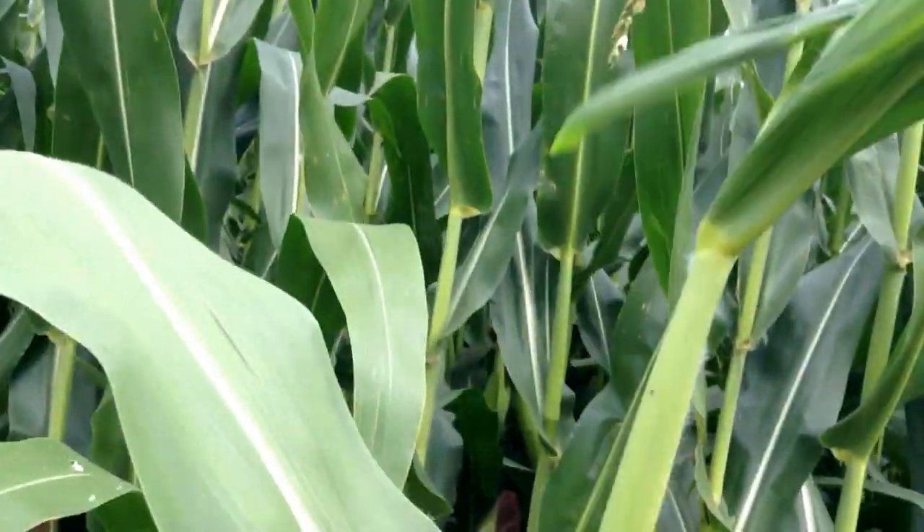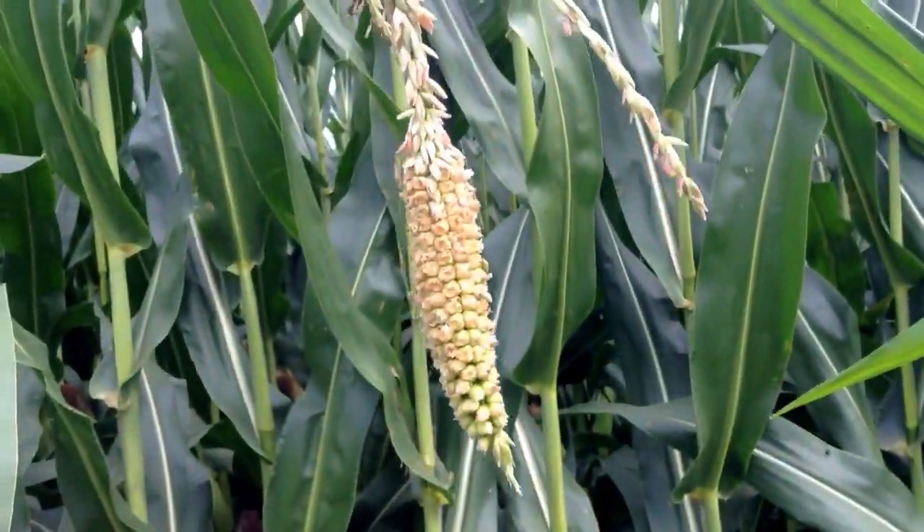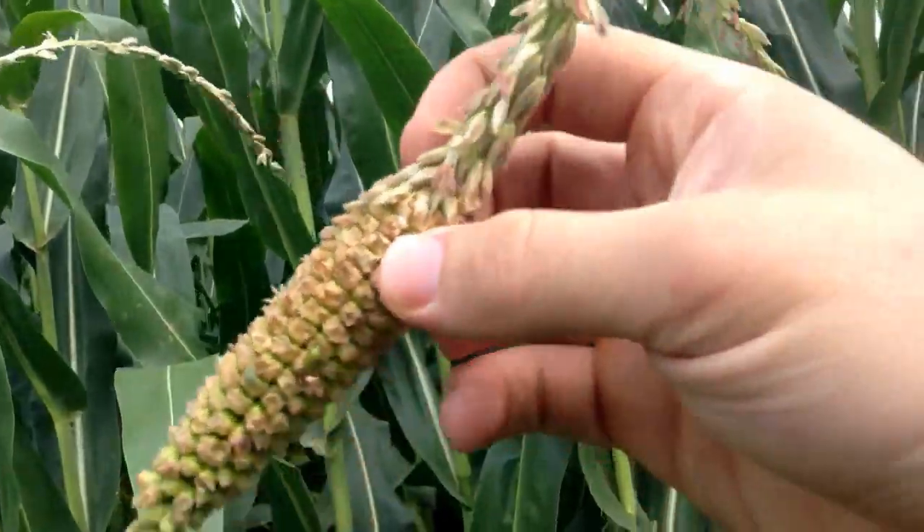They say the tassel ear is a good reminder that the male and female parts on the corn plant are a lot alike, and that this should be noted. The one I'm looking at right here has a regular tassel, except on the end there's a tassel ear.